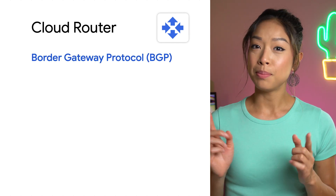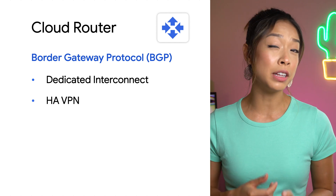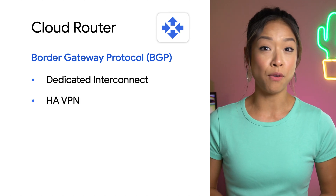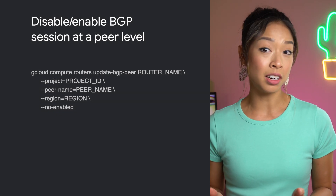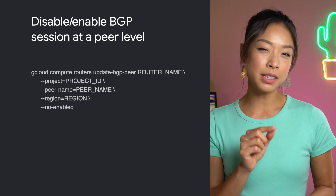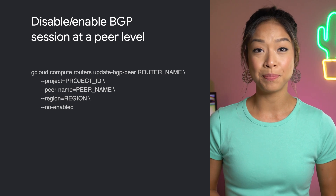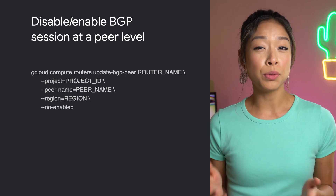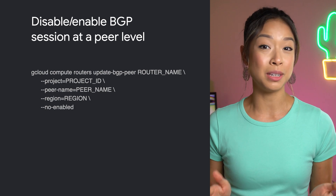Next up, Cloud Router's new features. Cloud Router is our fully managed service that uses Border Gateway Protocol, BGP, to advertise IP address ranges. It's used to set up dedicated interconnect, as well as high-availability VPN, and serves as a control plane for Cloud NAT. You can now disable or enable a BGP session on Cloud Router at a per-peer level. You can now do so by issuing a command through the API, CLI, GCloud, or the Google Cloud UI without terminating the BGP session.